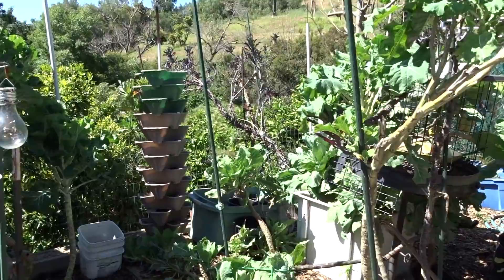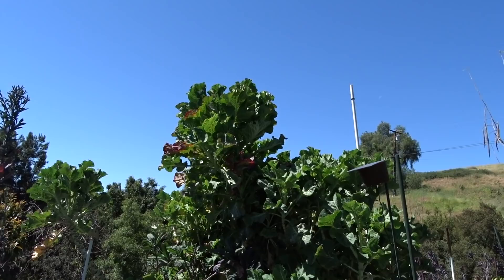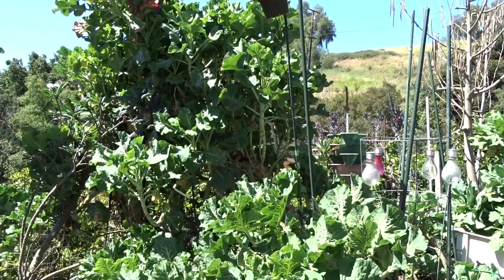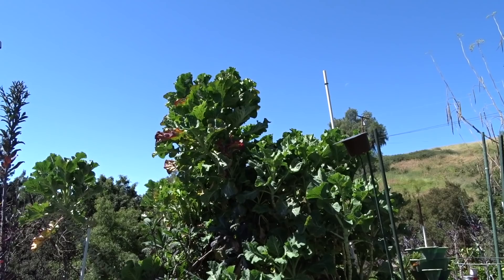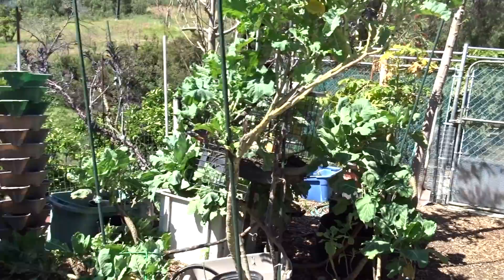Here is my tree collard — I show it every garden tour. That thing is 15 to 20 feet tall and I've been using it for all kinds of things. I'm actually going to dry some and make powder, but I use it in green drinks, I've made chips out of it, even coleslaw and sauerkraut. For the sauerkraut I soak it in warm water first, drain it, then make it just like you do with cabbage. Gary loves it.